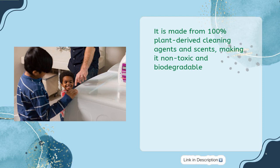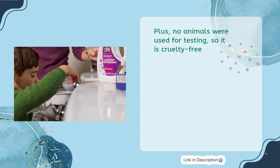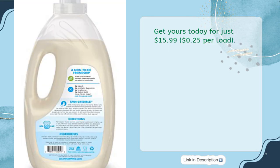It is made from 100% plant-derived cleaning agents and scents, making it non-toxic and biodegradable. Plus, no animals were used for testing, so it is cruelty-free. Get yours today for just $15.99 — $0.25 per load.